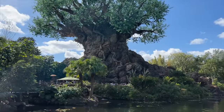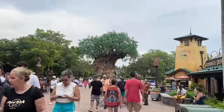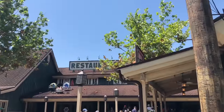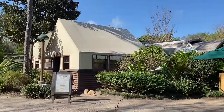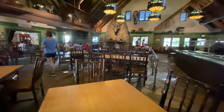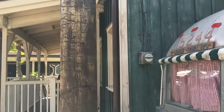Next tip is to get out of the sun. This park is unbelievably hot — so many plants, so much humidity. If you're looking for some respite, Restaurantosaurus has plenty of AC seating you can snag on the fly. A lot of Animal Kingdom quick service locations have all-outdoor seating, so Restaurantosaurus and Pizzafari are the ones to choose if you want air conditioning.